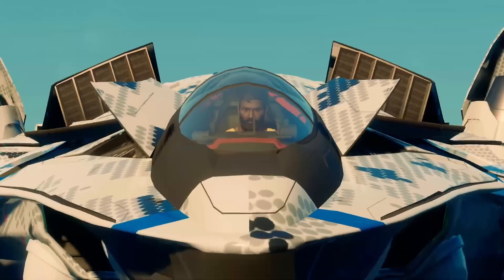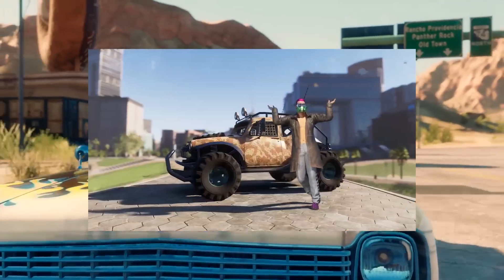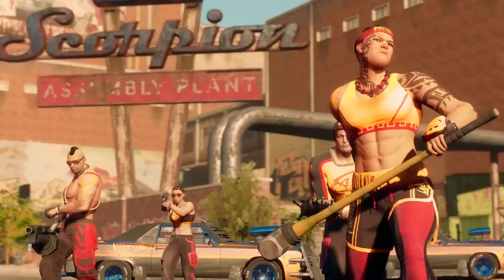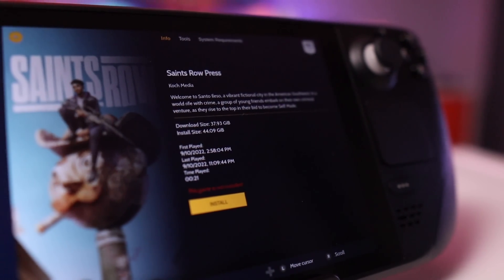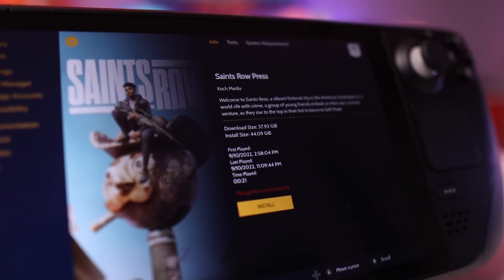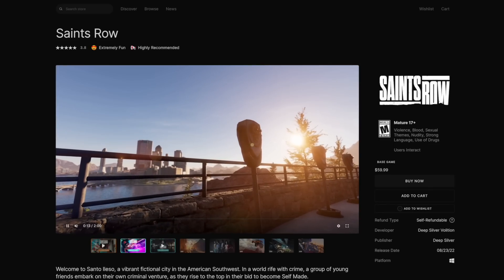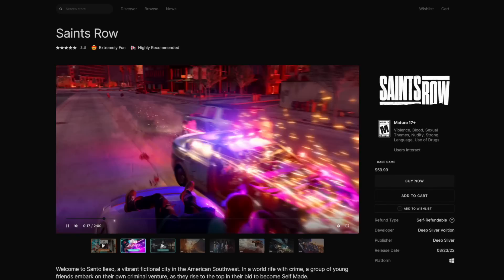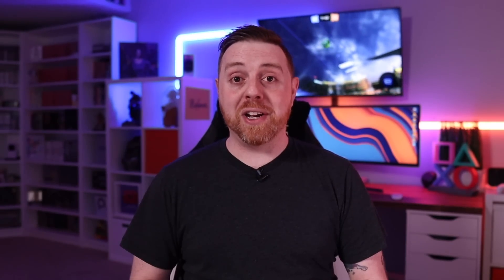I actually was pretty excited for the new Saints Row. Unfortunately, after it came out, I started seeing that it got a lot of mixed reception, so I figured maybe I'd check it out later or grab it on sale. But I figured, hey, if they're offering me a key, I'll go ahead and check it out. Whenever I looked closer, it turned out it was only available on the Epic Store, and I couldn't redeem that through the Steam Marketplace. Since I had not previously tried to put any Epic Games exclusives onto the Steam Deck, I figured this was as good a time as any to try to get acclimated with it and talk about my experience.